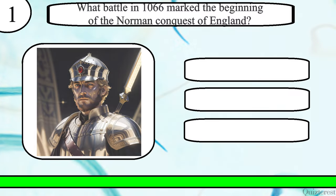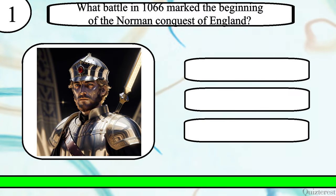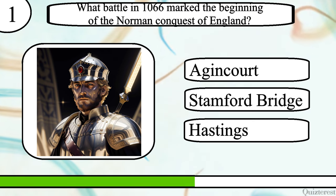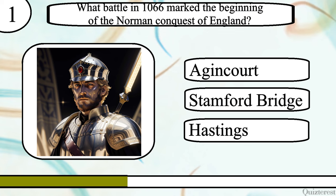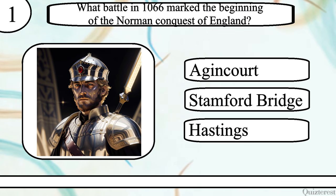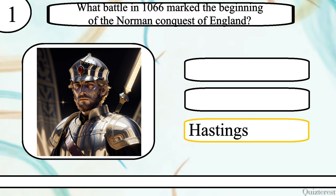Question 1. What battle in 1066 marked the beginning of the Norman Conquest of England? The Battle of Agincourt, Stamford Bridge, or Hastings? The correct answer is the Battle of Hastings.